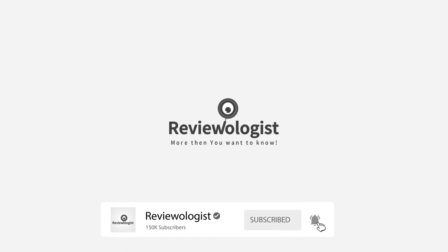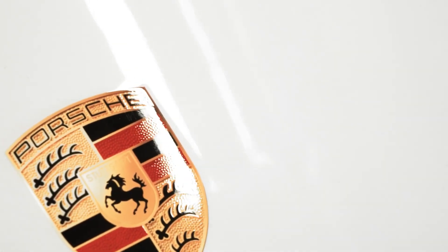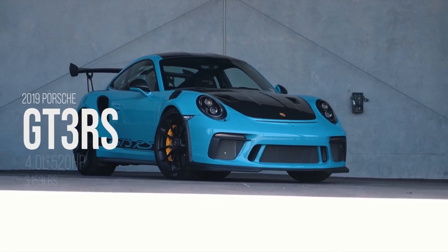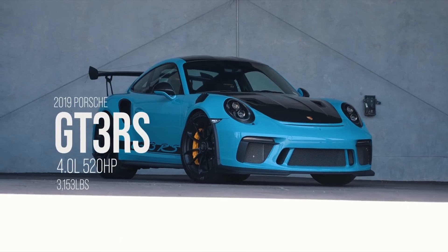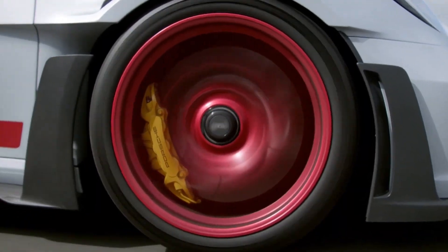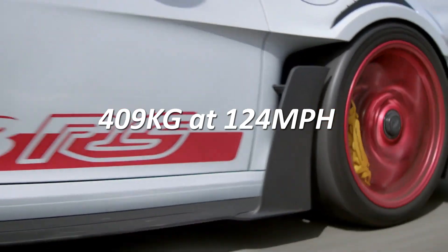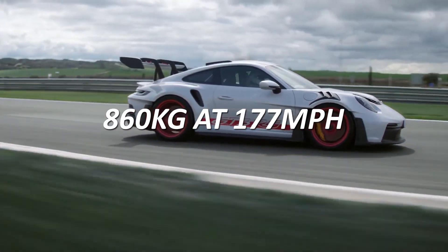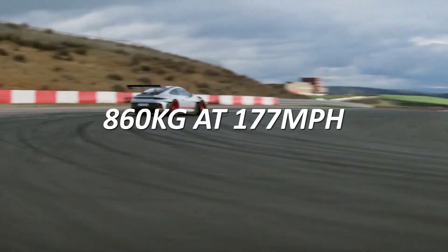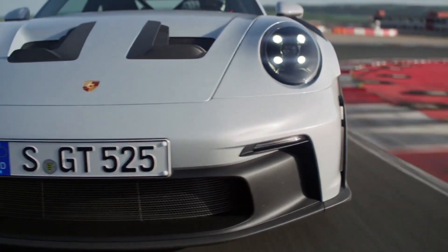It's hardly surprising then that the GT3 RS draws heavily from Porsche's Le Mans class-winning 911 RSR and 911 GT3R customer race car, or that it produces 409 kilograms of downforce at 124 miles per hour and 860 kilograms of aero-derived downforce at 177 miles per hour.